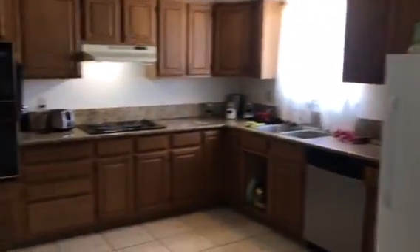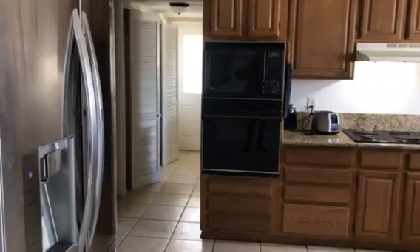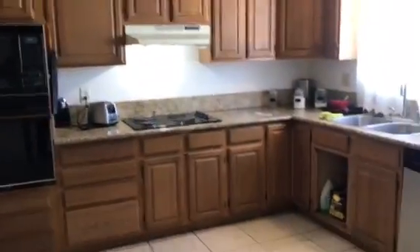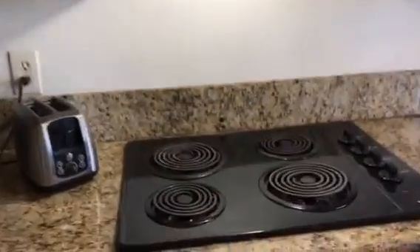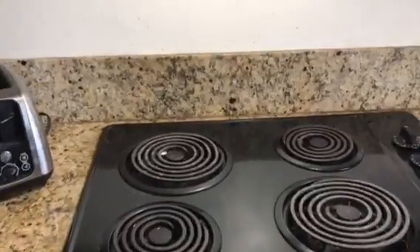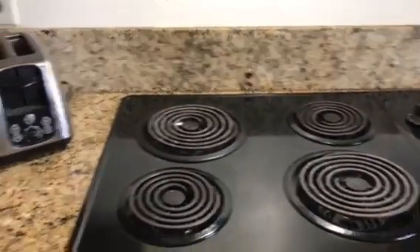The kitchen has all the appliances, but nothing matches. It has nice granite. The cabinets are a bit worn, although they would paint up nice. The stove top probably still works fine — it's a little outdated.